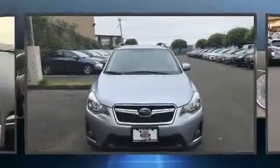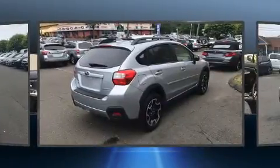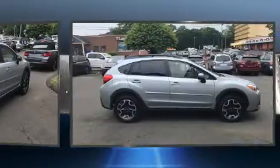Discerning drivers will appreciate the 2016 Subaru XV Crosstrek. It features all-wheel drive versatility, an automatic transmission, and a 2-liter 4-cylinder engine.